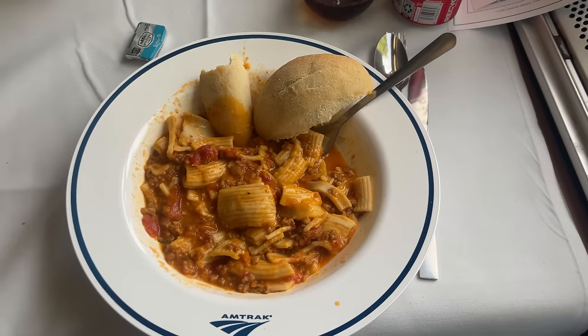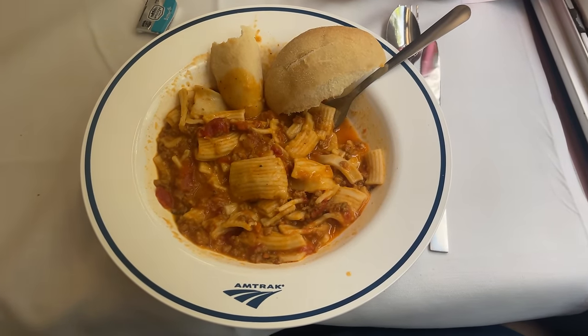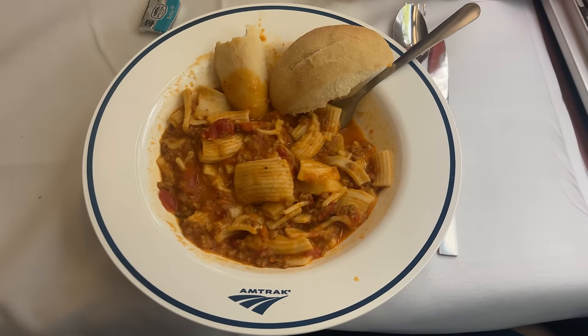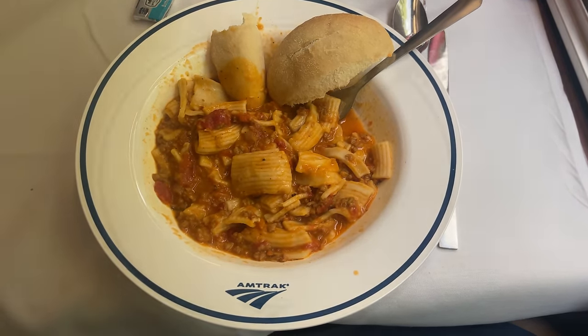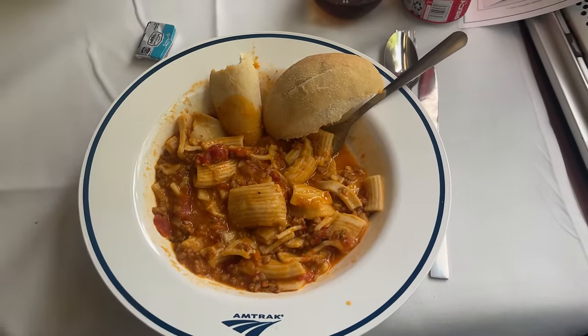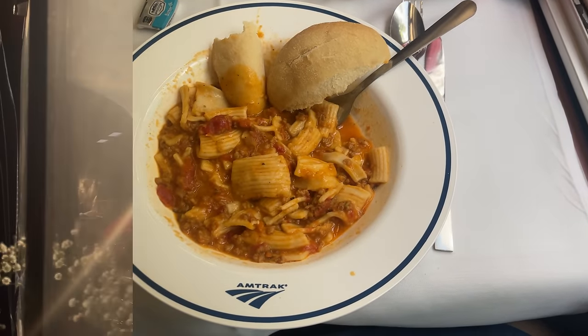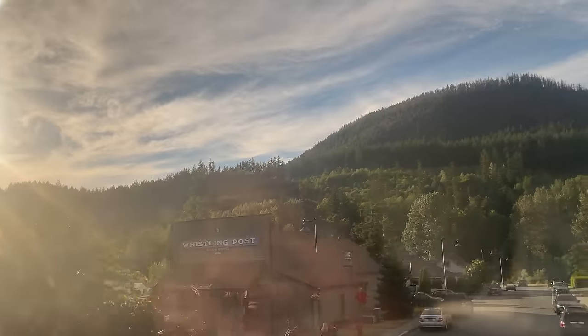Our entrée is soon served, and unfortunately it's not nearly as nice as our dish on the Starlight. The sauce is watery and bland, and the noodles have been torn apart while the dish was being mixed, so it doesn't look like it was supposed to. The roll is fine and helped to sop up some of the extra sauce, but this definitely wasn't what I was hoping for. There's always been a saying that people eat with their eyes, and right now mine are having a feast on these incredible views outside the window. If only our main course was this good.